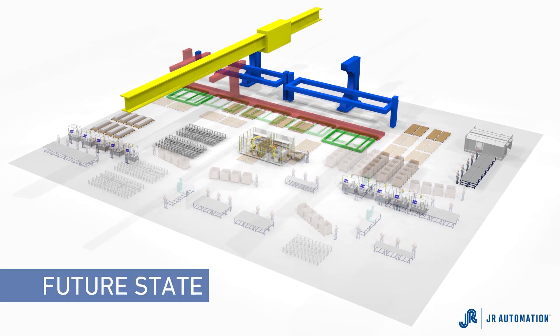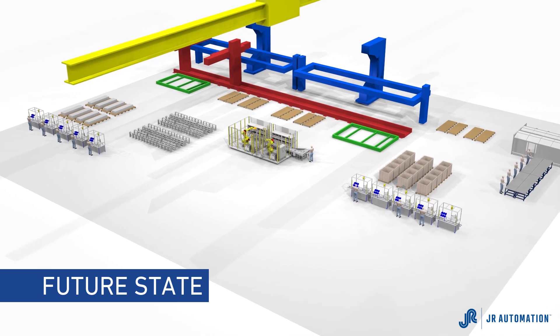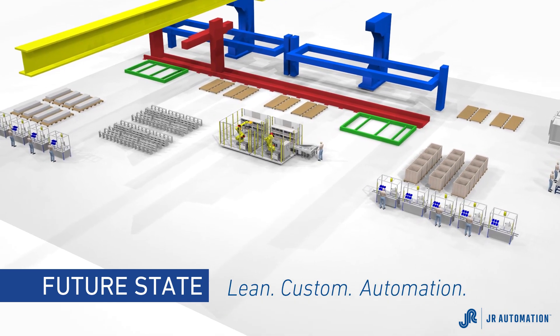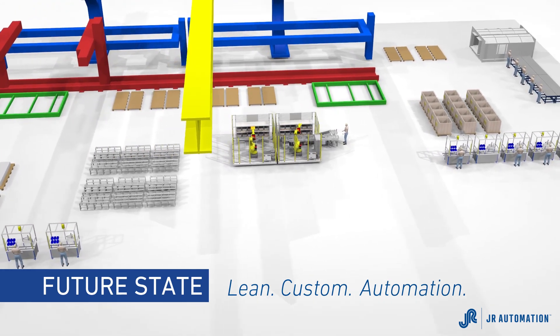The answer is in the future state of aerospace manufacturing, using an approach that the automotive industry has been using for decades: Lean Custom Automation. JR Automation has developed a series of solutions to specifically address common aerospace automation challenges.